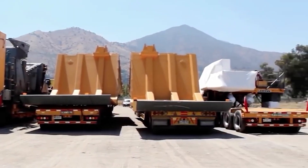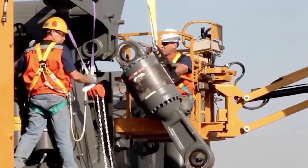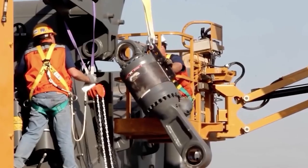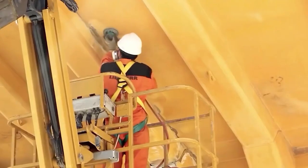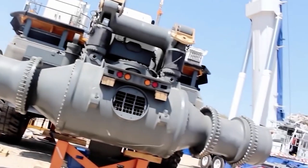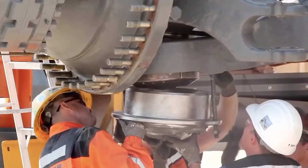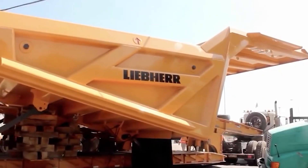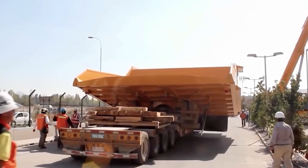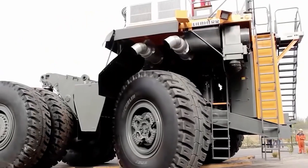Liebherr Group is a popular supplier of heavy equipment in Europe. The company, established in 1949 by Hans Liebherr in Baden-Württemberg, Germany, produces a wide range of excavators, cranes, wheeled loaders, telescoping handlers, and dozers. Liebherr's LTM 11200 is arguably the most powerful mobile crane ever built. The German firm also boasts the longest telescopic boom in the world, spanning fully to 100 meters. The machine is set on a double-cab truck and can lift 1,200 metric tons.